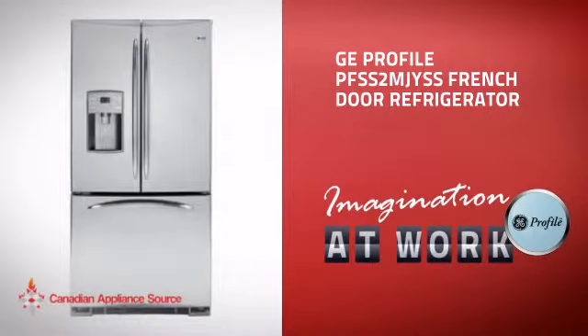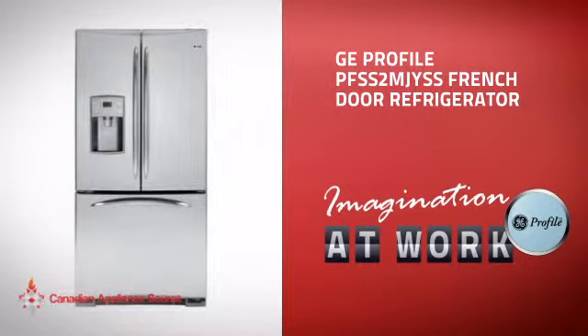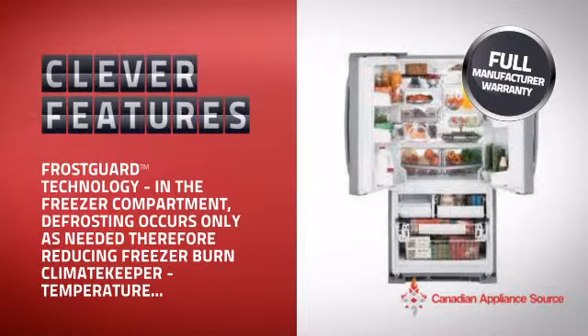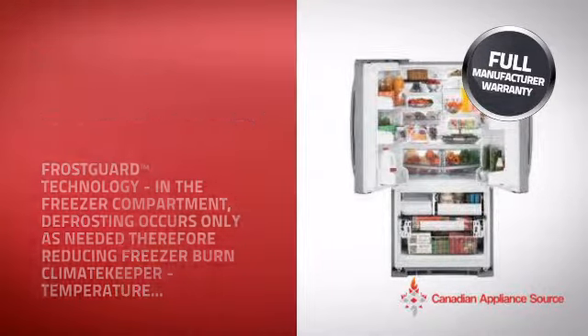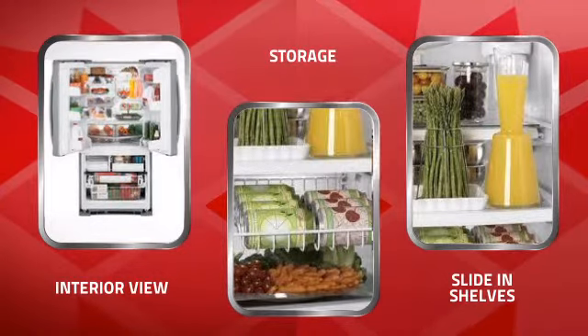This full-size refrigerator from GE Profile is just the kind of smart fridge you want. With plenty of smart features that keep your food fresh and easy to arrange, plus a reliable manufacturer warranty, it's the optimal choice for many customers. Just take a look at what it is offering you and you'll understand why.